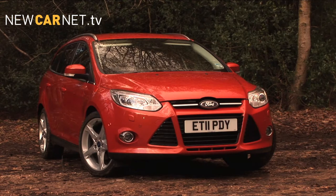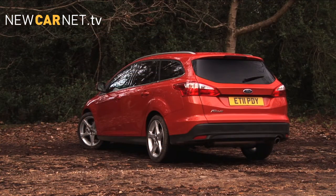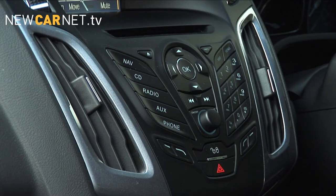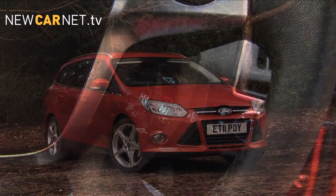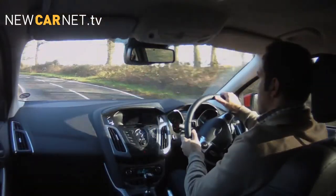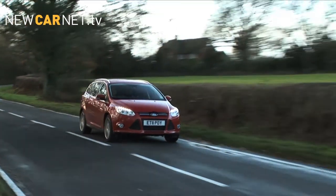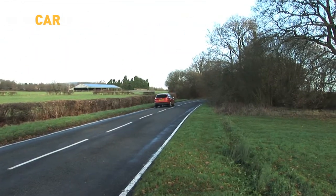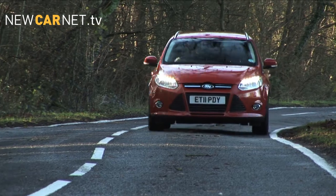Priced from £17,100 on the road, the all-new Focus Estate comes well-equipped with digital radio, Bluetooth and USB connectivity, voice control of key convenience features, and Ford's easy fuel system to prevent misfuelling. Our Titanium X test car costs just over £22,500, but adds quite a few extra toys including park assist, dual-zone climate control, auto headlights, and rain-sensitive wipers.